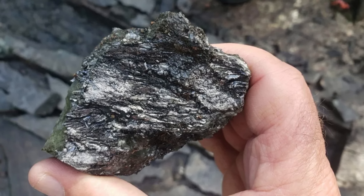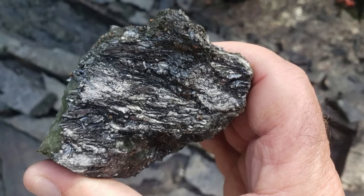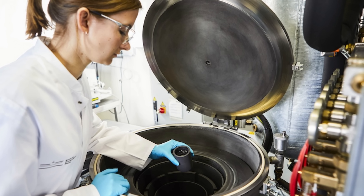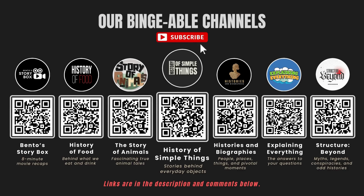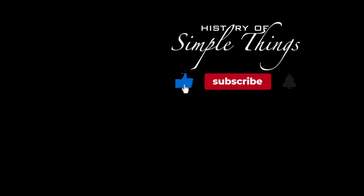If you have suggestions for our next video, feel free to share them in the comments below. We'll be sure to give you an acknowledgement for your contribution. If you enjoyed this video, please check out our other bingeable channels. Thank you for joining us on this journey through the history of simple things. Don't forget to like, subscribe, and stay tuned for more stories woven through the smallest details.